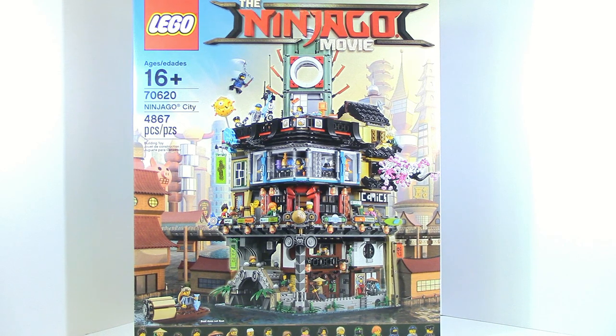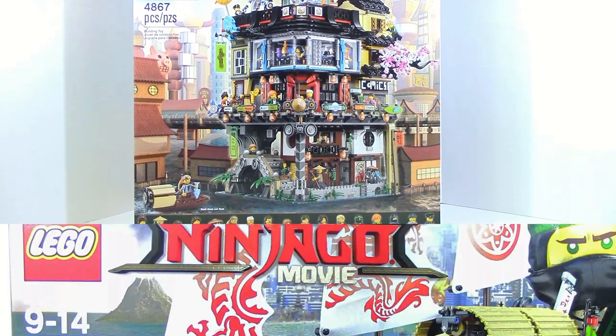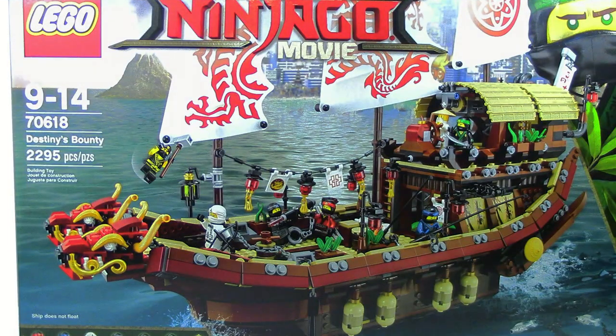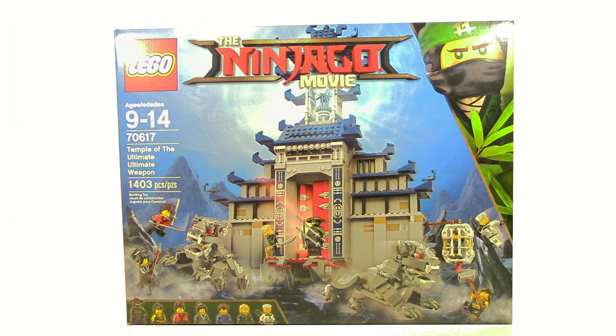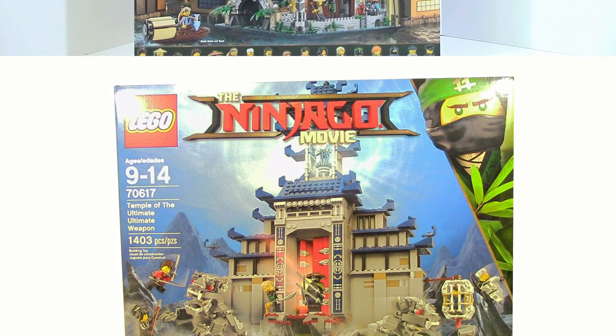We also got a few other sets which aren't going to be able to fit on frame, so I'll just show pictures or something because they're kind of big. But next up is the Destiny's Bounty — another really good set, pretty solid, definitely one of the better sets of the wave. And lastly we got the Temple of the Ultimate Ultimate Weapon, another really good one. Really excited for these, so I'll definitely be working on reviews coming soon.